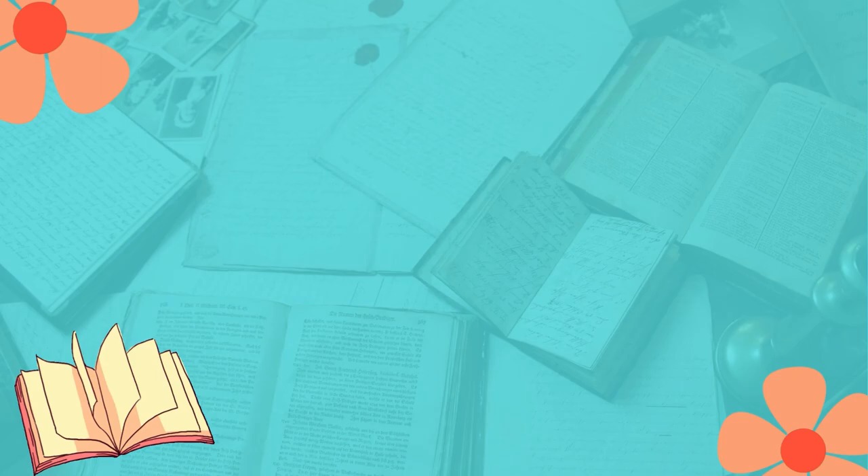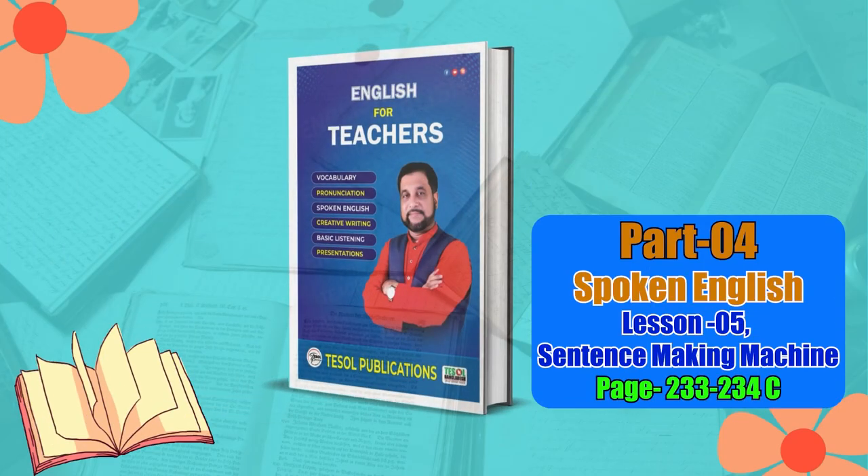English for Teachers. Now let's move on to page number 233, lesson number five: English Habdushukin synonym, Padvatite — the sentence making machine.